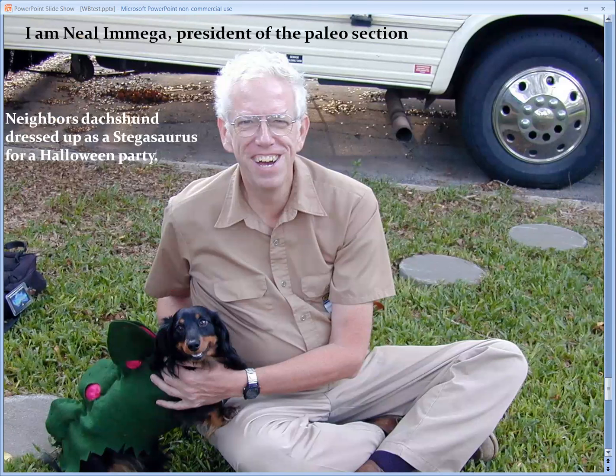I'm Neil Lemke, president of the Paleo section. And I have here my neighbor's dog dressed up as a stegosaurus for Halloween. Thank you very much.